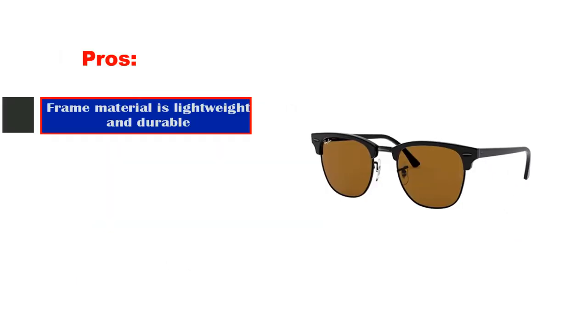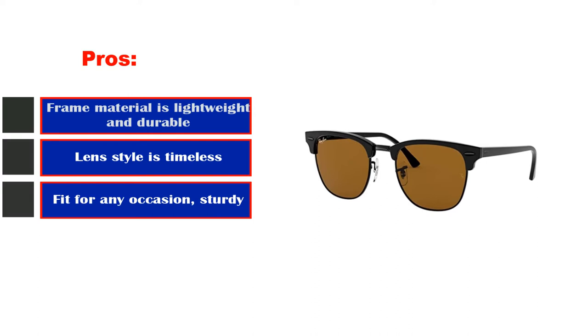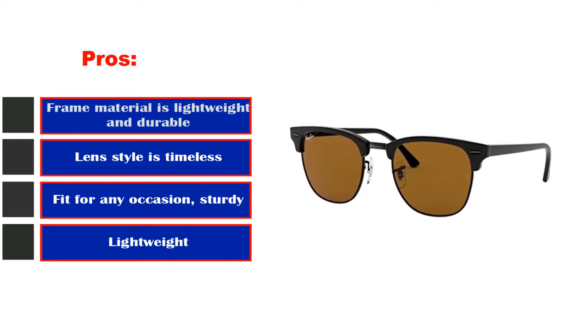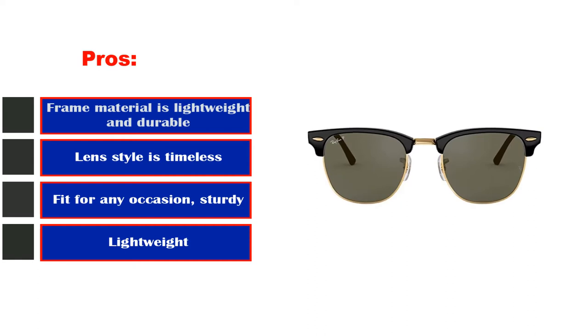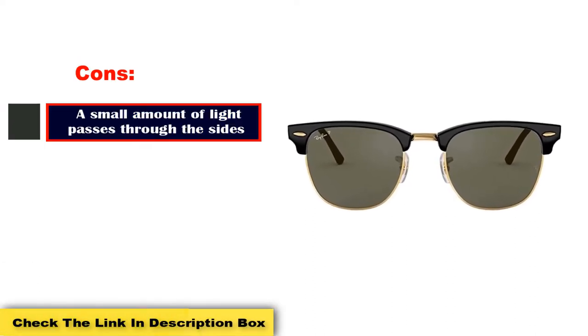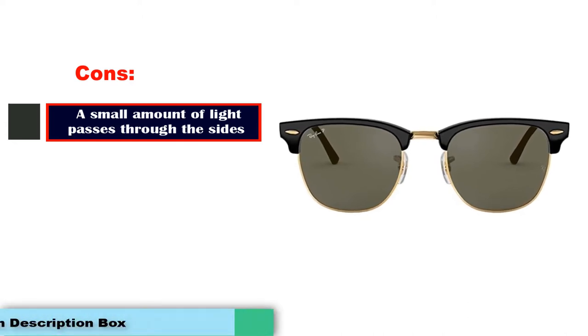Pros: Frame material is lightweight and durable. Lens style is timeless. Fit for any occasion. Sturdy. Lightweight. Cons: A small amount of light passes through the sides.